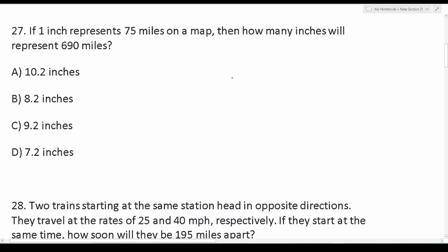Number 27 says: if one inch represents 75 miles on a map, then how many inches will represent 690 miles? This is a problem for which we're going to use a proportion to solve. A proportion is basically two fractions that are equal to each other.